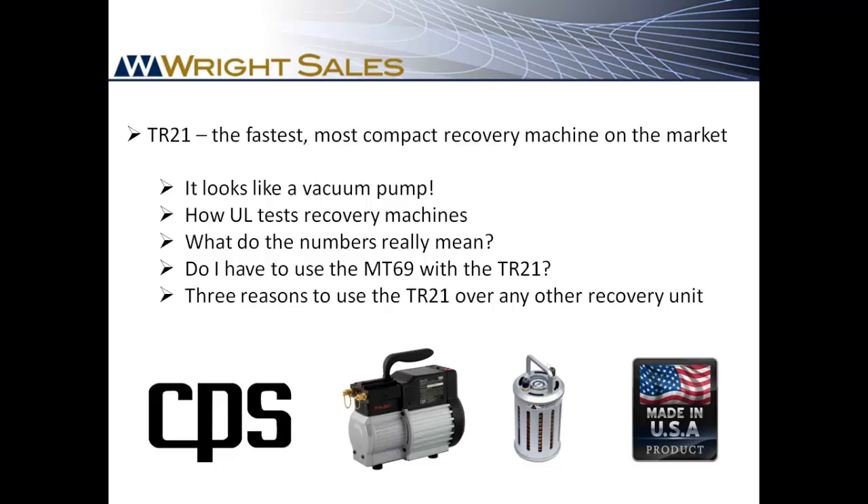This is Mike Shelton with Wright Sales, and in just a few minutes I'll give you an overview of the CPS TR21 Recovery Machine. I'll let you know how UL tests the recovery machines and what the numbers mean.